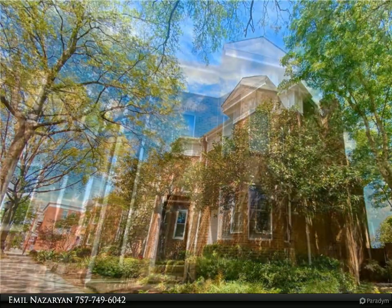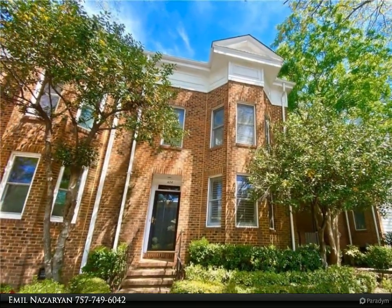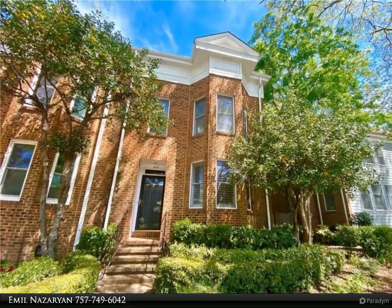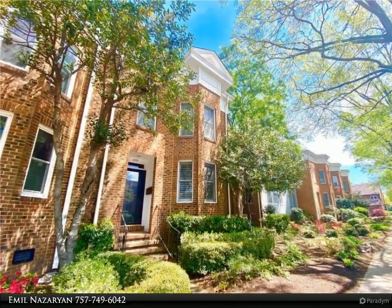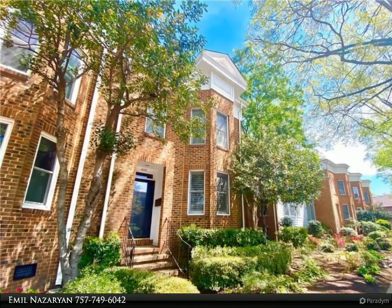Welcome to this adorable end-unit townhome in highly desirable Ghent Square, gleaming hardwood floors throughout, updated kitchen with new stainless steel appliances, and a beautifully remodeled master bathroom.